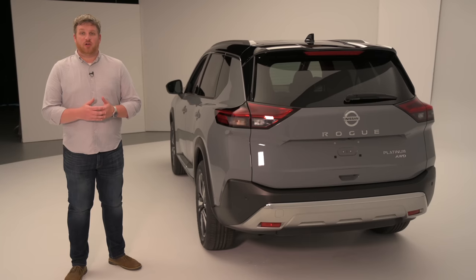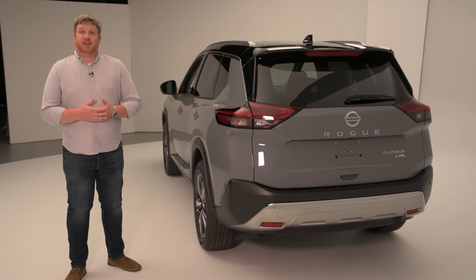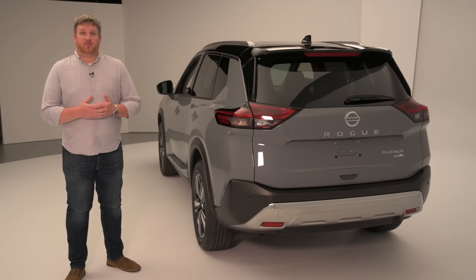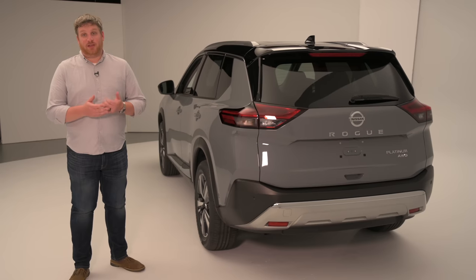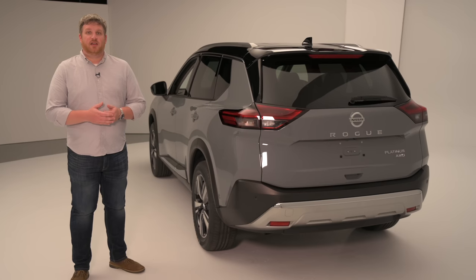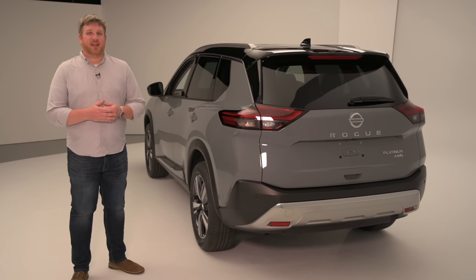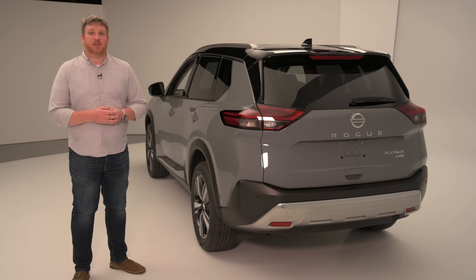The 2021 Rogue makes the kind of changes it needs to be competitive now. The exterior is all new and features smart tricks to manage the aero and make family hauling easier. And in the cabin, there's smarter, safer technology. The 2021 Rogue goes on sale this fall, with prices expected to climb just a smidge over last year's model.